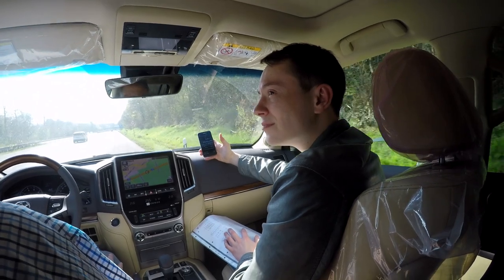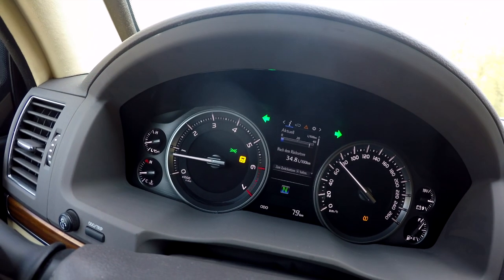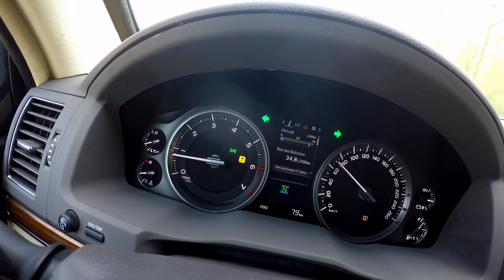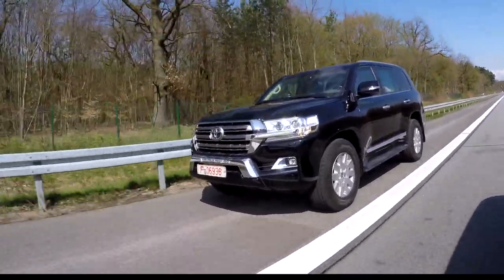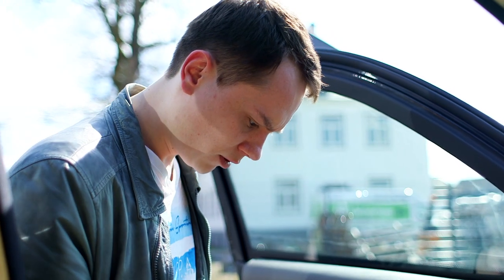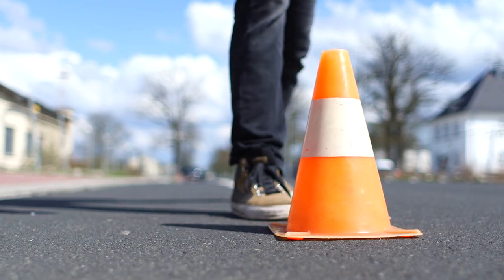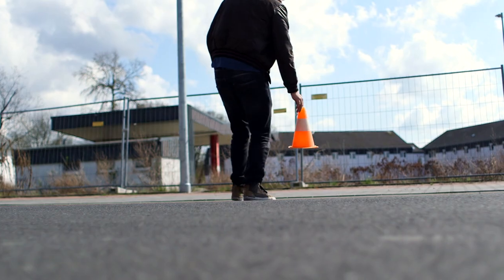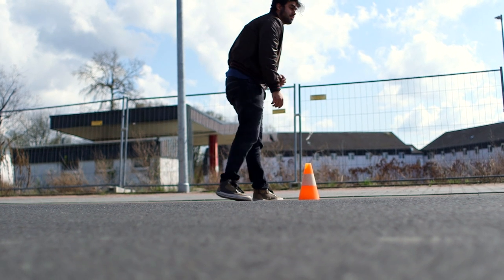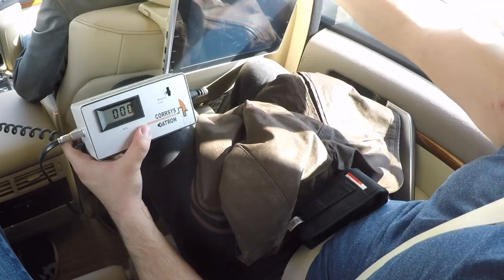Durchgeführt wurden die Tests im Raum Frankfurt. Die Ausrollversuche fanden von 120 auf 20 km/h statt. Für die Beschleunigungsmessung wurde geprüft, wie schnell das Fahrzeug auf 100 km/h beschleunigt. Die Bremstests wurden mit einer Gefahrenbremsung bei 100 km/h und mit einem maximalen Druck von durchschnittlich 500 Newton ausgeführt, sowohl mit als auch ohne Bremskraftverstärker.